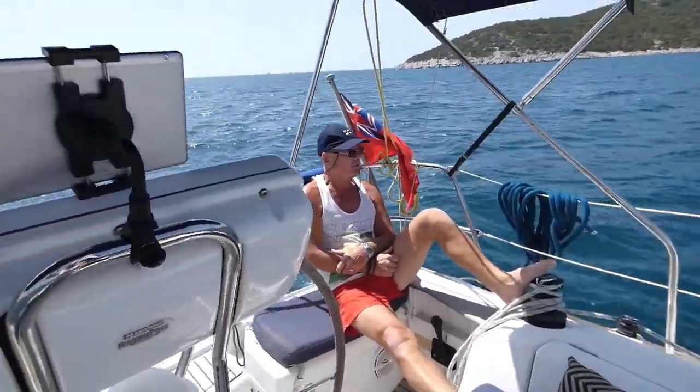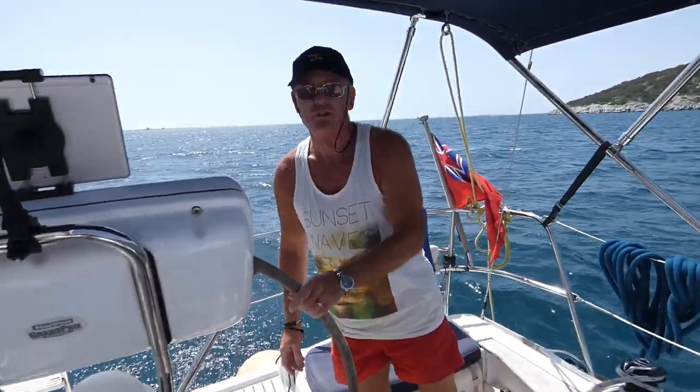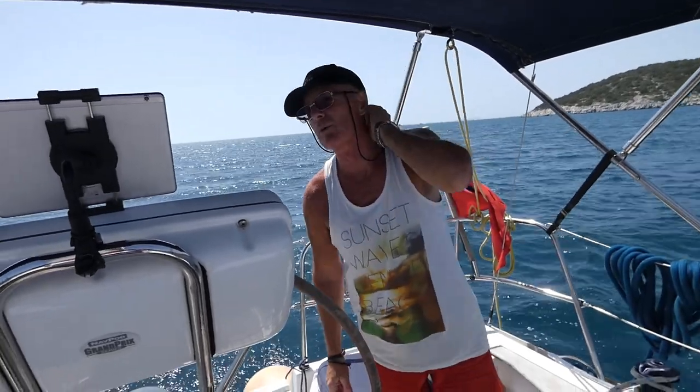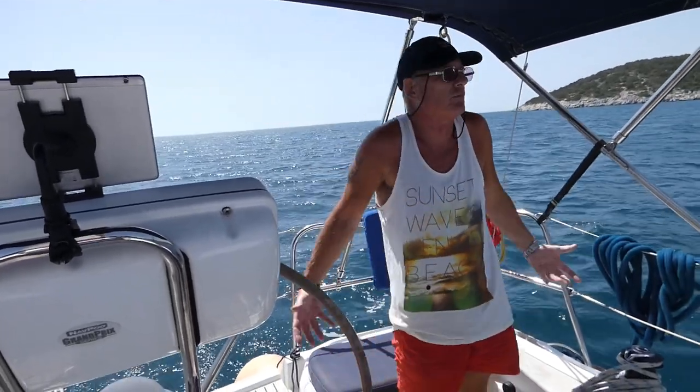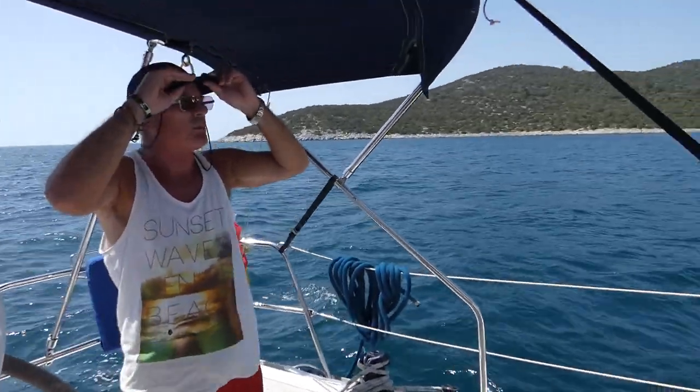Very sedate, isn't it? It's very sedating. We've only got about eight knots of wind on a broad reach. Just so you know, we're out and we're doing four and a half knots. That's what comes of a clean bottom. And we're going in the right direction for a moment.